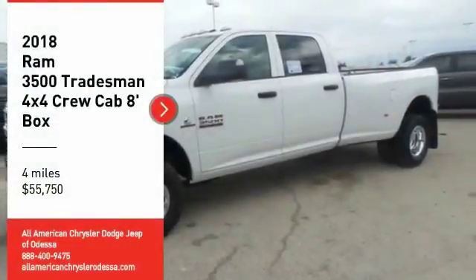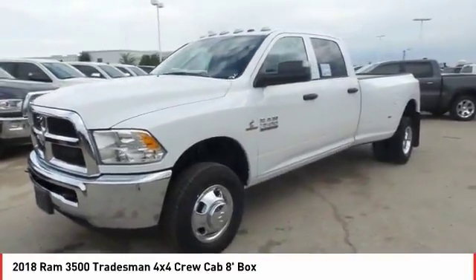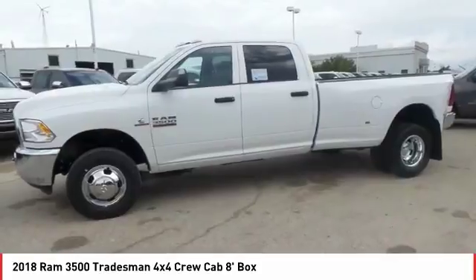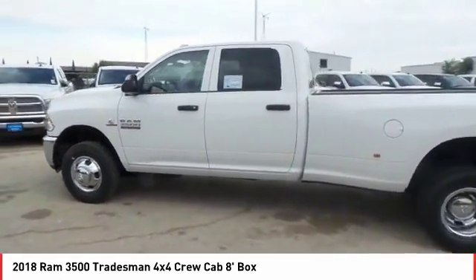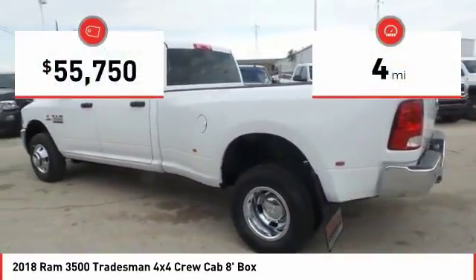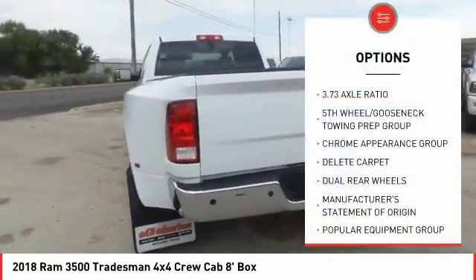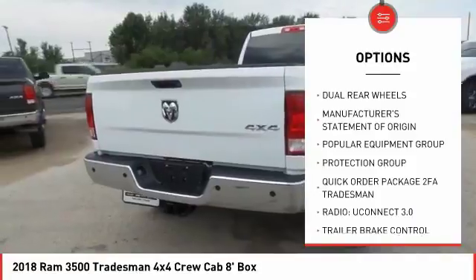Make a great choice today with the 2018 RAM 3500. The RAM 3500 is a solid option for truck buyers in need of hauling capacity and serious towing. With names like Hemi and Cummins under the hood, there is plenty of muscle to back it up. This vehicle has less than 100 miles. Great options include dual rear wheels and a four-piece floor mat set. Come see the car for yourself.